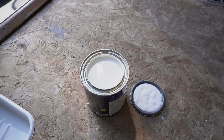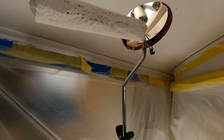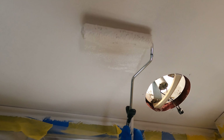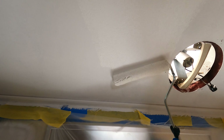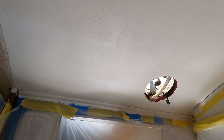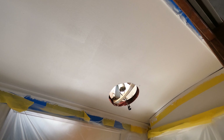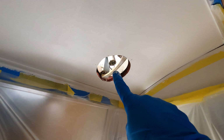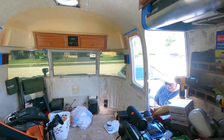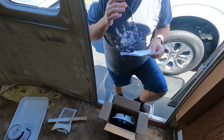Gorgeous. Got the first coat of paint onto the ceiling. I'm going to let it dry and then do a second coat, and then we'll be ready for this fan. Goran has joined us — howdy howdy, what you got there?